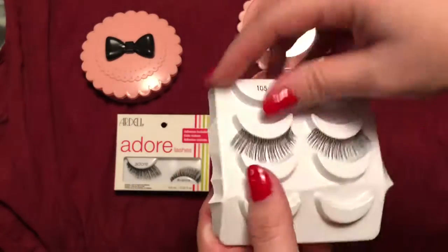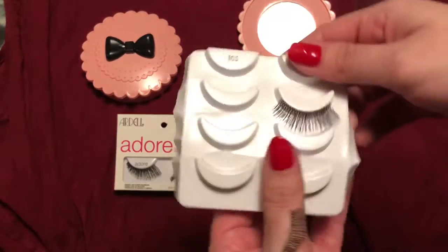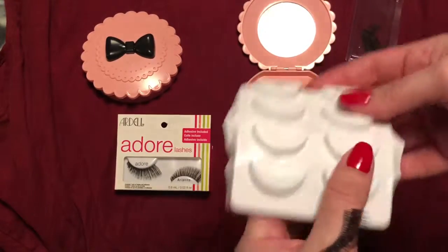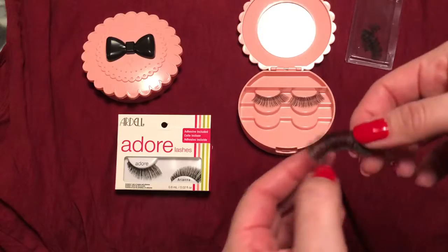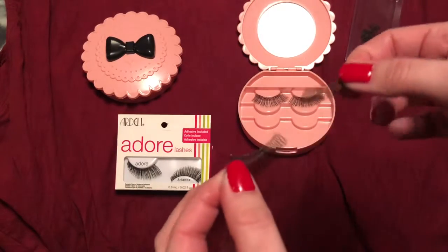I give them as much use as I can, and then of course I dispose of them after they're no longer in the shape I want. This is how my eyelashes normally come — I like to use Ardell. That's one of my favorite brands.